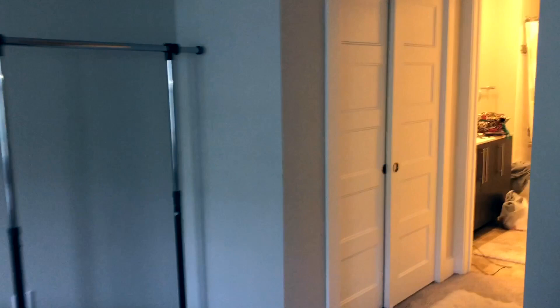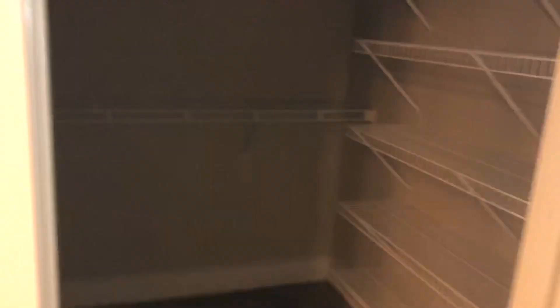Walking over here we have two closets. This one's just like a sliding one. And then the one over here is like an actual walk-in closet — you can do a little dance in it. And then the light right there in this little wall space. I really love how high the ceilings are.